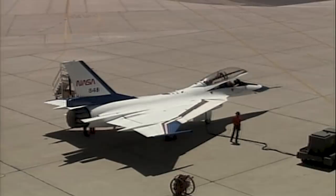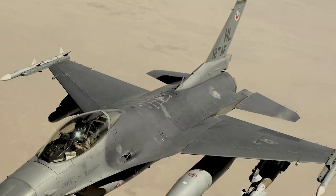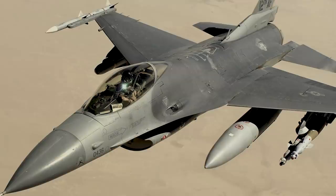Meanwhile, the F-16 continues to successfully serve in several nations, including the United States. Please like and subscribe to our Dark Documentaries channel to watch more historical content about aircraft and epic battles. And let us know your thoughts on the impressive arsenal of the promising F-16 XL in the comments below.